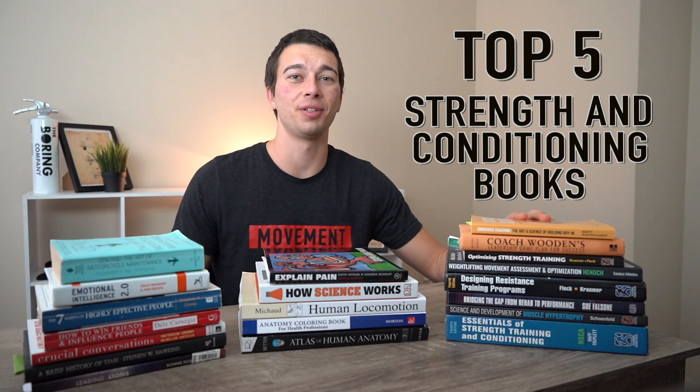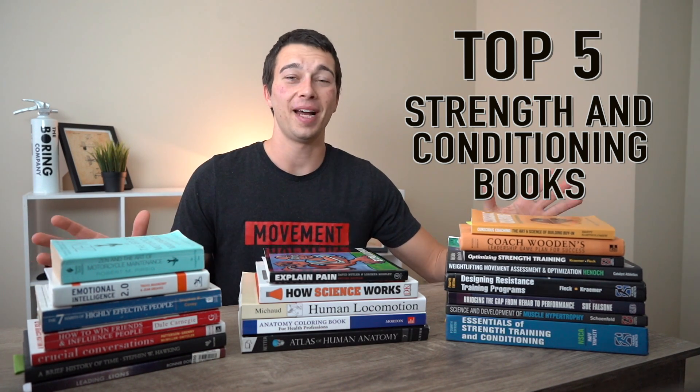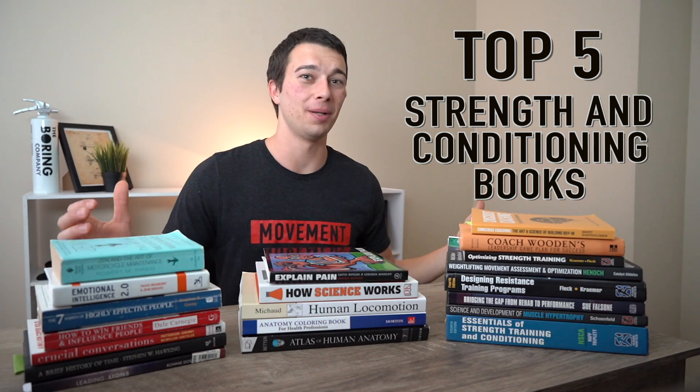Hey, what's up guys, Matt with Movement System. Today we're going to talk about the top five strength conditioning books that you should read. You guys have been asking me what books I read and what books are always in the background of my videos, so I brought all my books right here for you guys to look at.